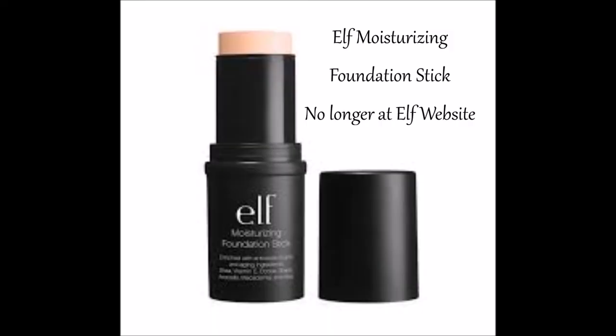One foundation from them that I don't have anymore and would not recommend to anybody is their moisturizing foundation stick. I don't know why it's called moisturizing, because for me it looks very dry and cakey no matter how I try to apply it. The only good thing I can say about it is that it has actually quite decent, medium coverage. But I don't like the finish — it is cakey and waxy looking after application, and it goes very cakey and dry looking the longer it's on. So don't recommend that.